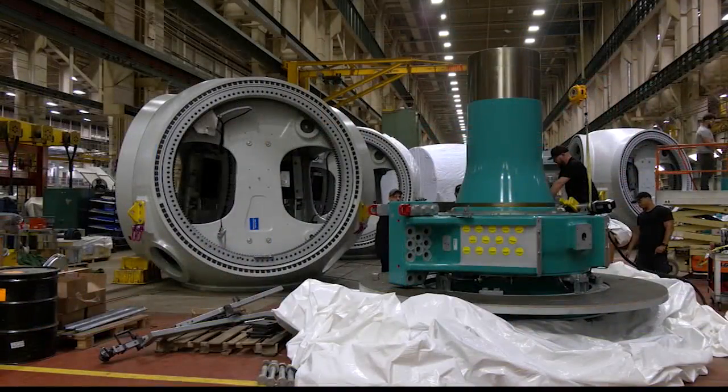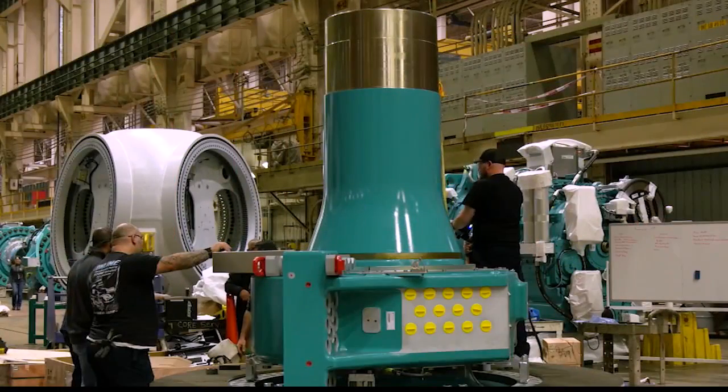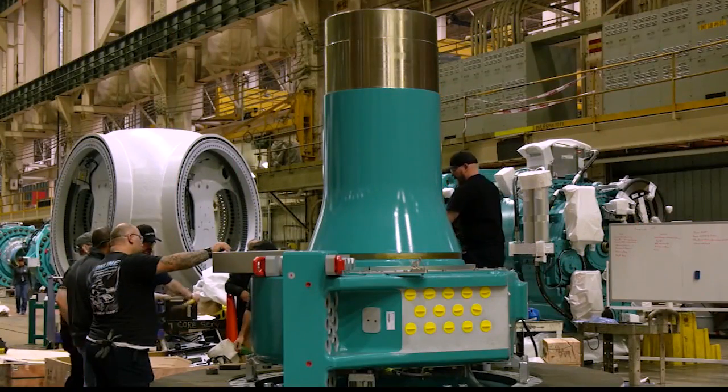GE Vernova's onshore wind is bringing change to the Electric City, with part of Schenectady's 1 million square foot facility being renovated to fit this massive hardware — a $50 million investment.